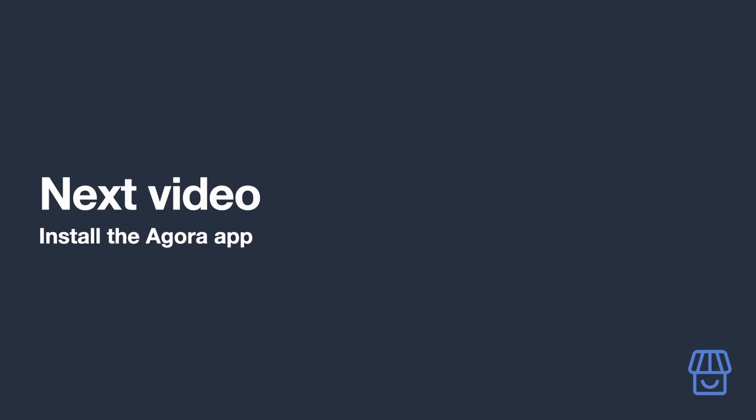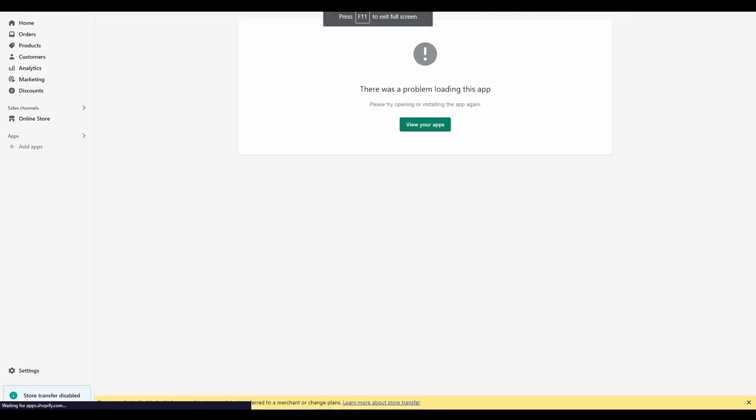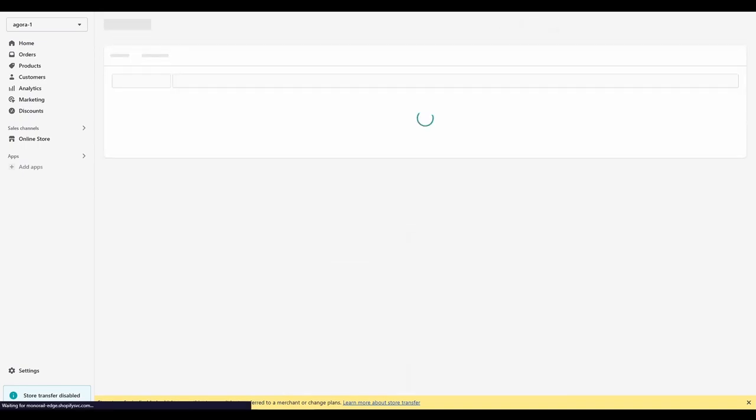In the next video we're going to show you how to install our own Shopify app to make managing Amazon affiliate products on your site a breeze. First, go to our listing on the Shopify App Store and click Add App — there's a link in the video description. If you're not signed into your site you'll be prompted to sign in. You'll then be prompted to review the app install — click Install App to proceed.